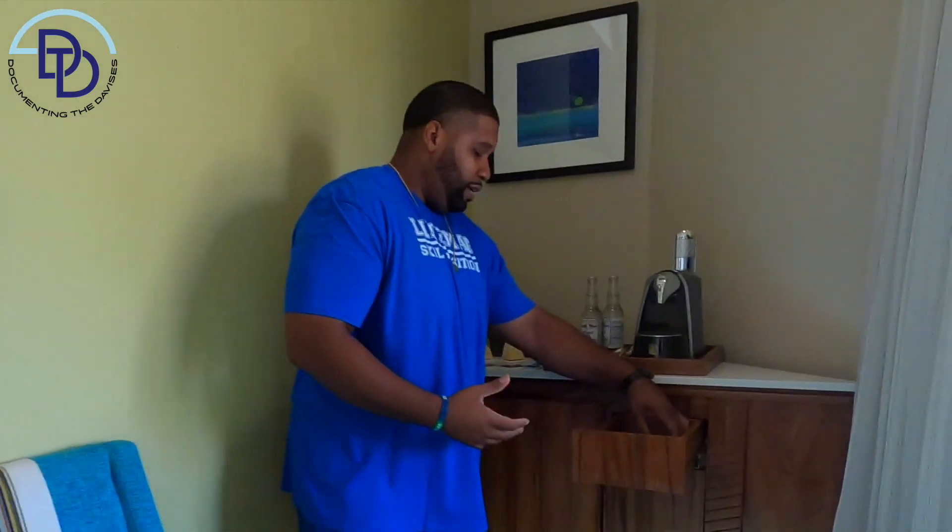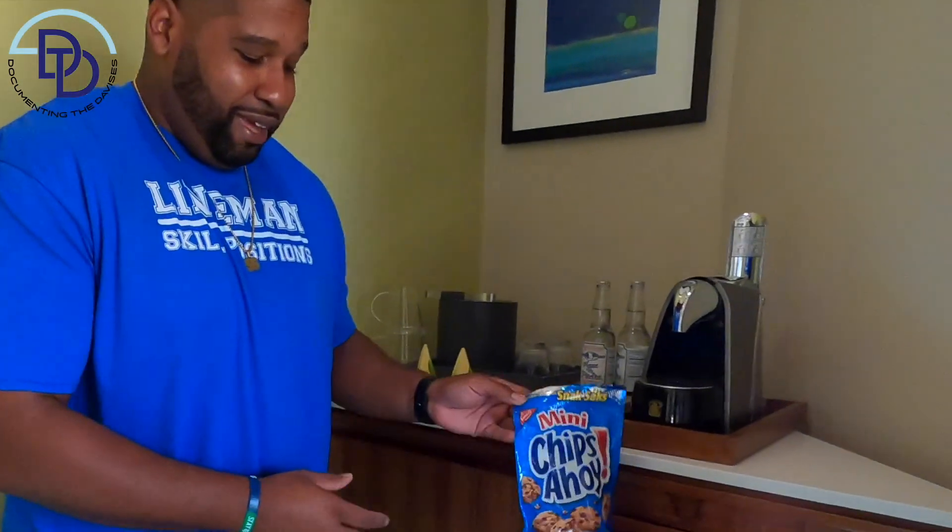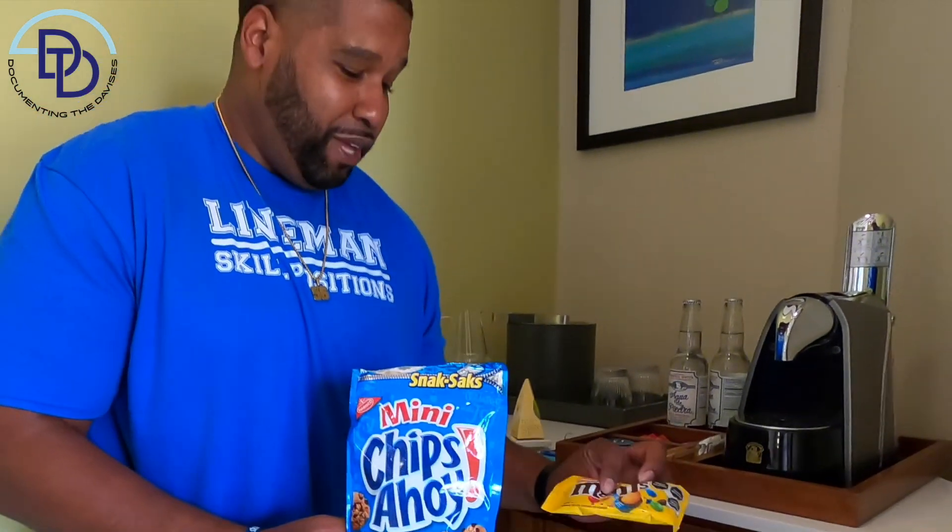Another pro tip: Son and I went to the gift shop and we just got Chips Ahoy, M&Ms, Snickers. The gift shop has a different variety of chips and snacks if you want to make sure you have things to munch on besides room service.